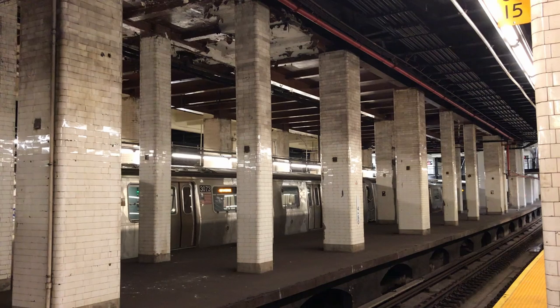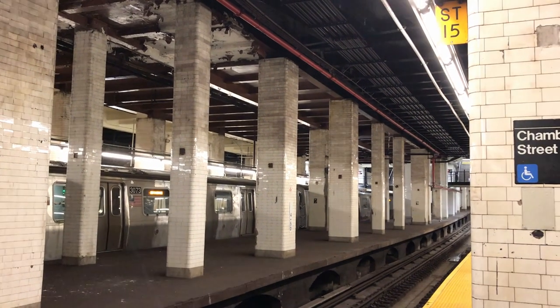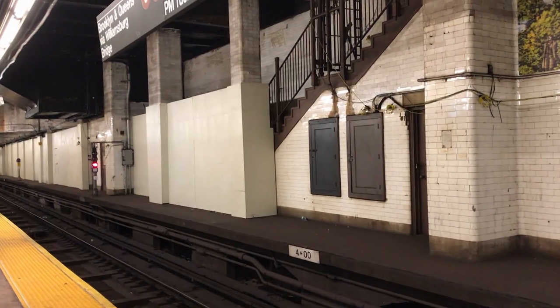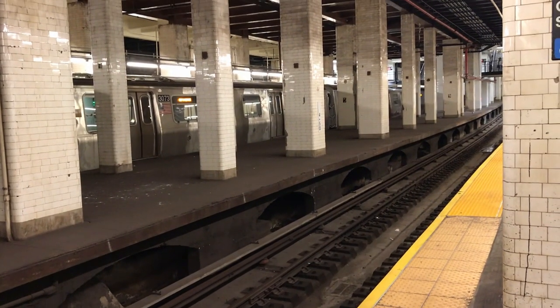Next station is Chambers Street, one of the most dilapidated stations in the entire system — though it has recently been renovated. The station had two abandoned side platforms, with one still visible and the other consumed by a wall. There was also an abandoned mezzanine area as well.